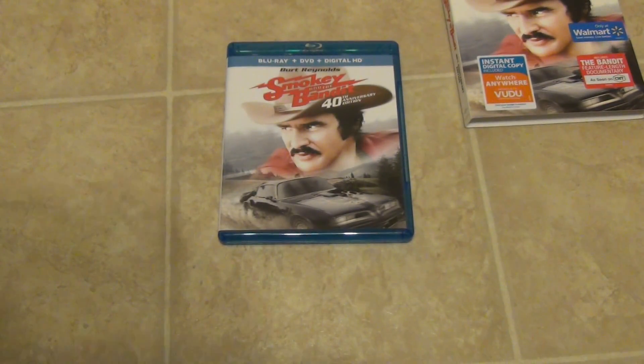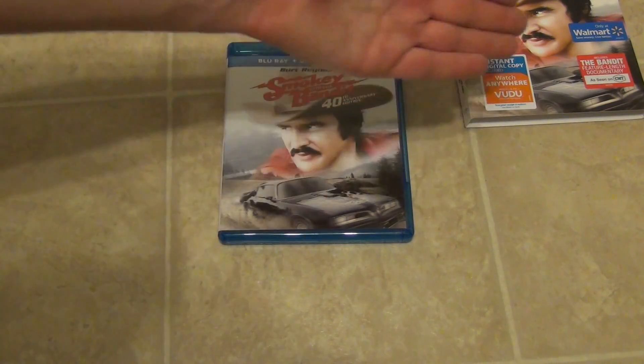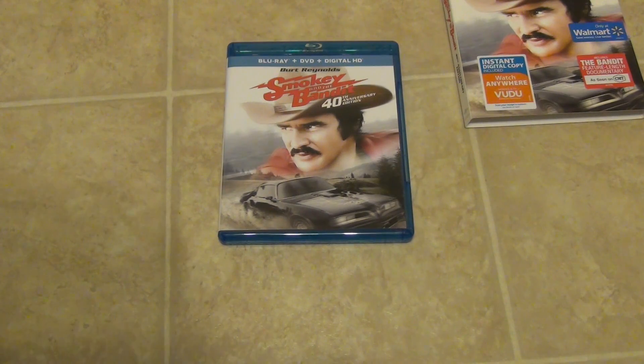So basically I just wanted to show you guys an unboxing of the newest 40th anniversary edition of Smoky and the Bandit. It's available now for about $15 at Walmart. It's not a super great deal, but if you're a really big fan of this movie it might be worth picking up. If you already have the older copy and don't need the CMT documentary, there's really no reason to upgrade. Thanks for watching and we'll see you in the next video.